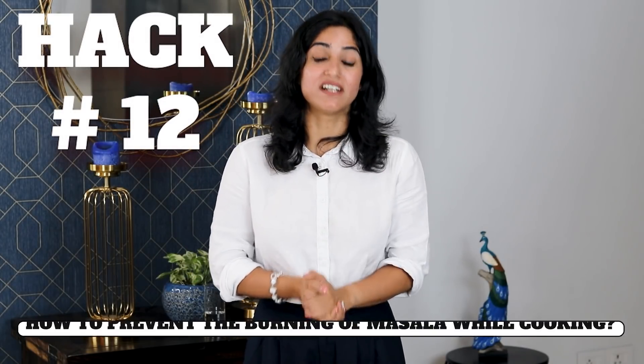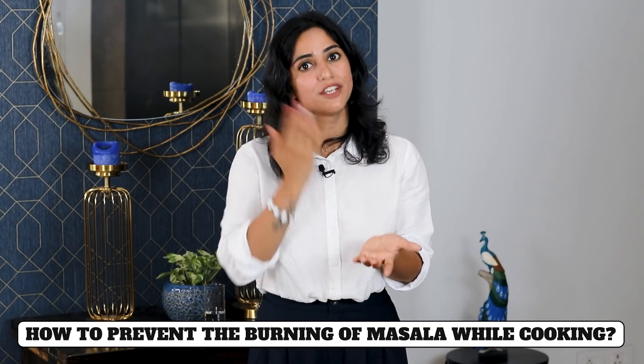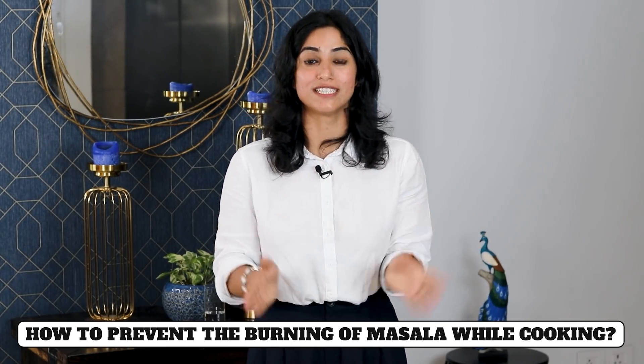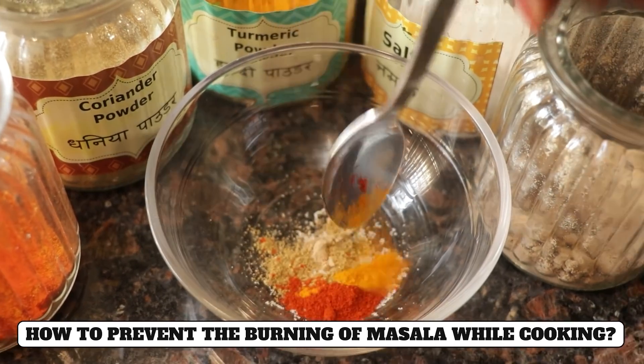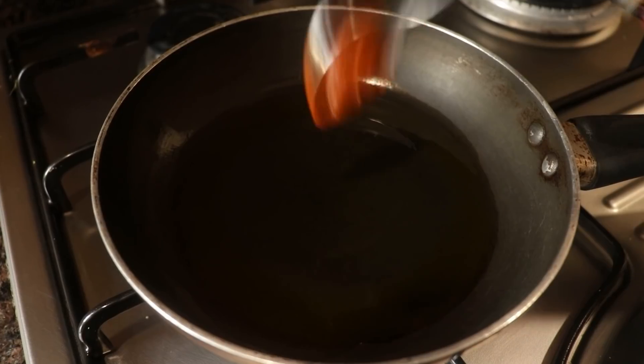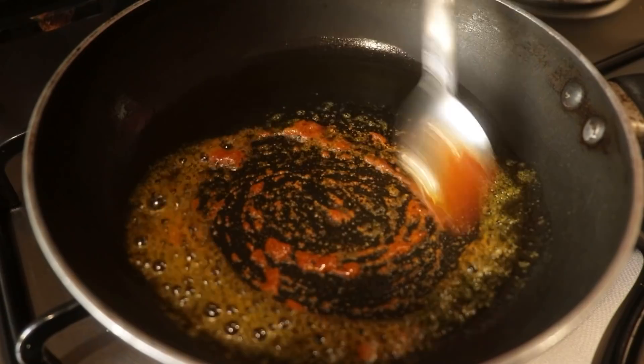Hack number twelve: When you store spices in the fridge, the salt and moisture can separate. Put the sauce or spice mixture on a plate, add a little paste, and then put olive oil on it. This will keep the salt and taste intact.